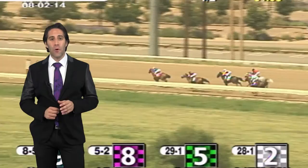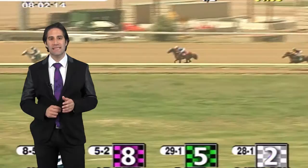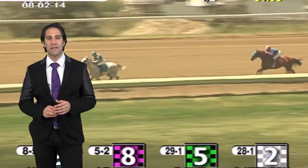Arapahoe Park will host four graded stakes races for Arabians this season: the Cobra Distaff Sprint and Cobra Sprint over the next two weekends, and the Cobra Distaff and Cobra Classic at longer distances during the closing weekend of the meet. COBRA stands for Colorado Owners and Breeders of Racing Arabians, the gatekeepers of Arabian racing in the state.